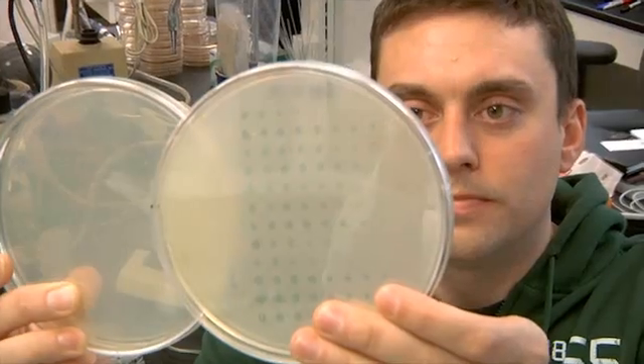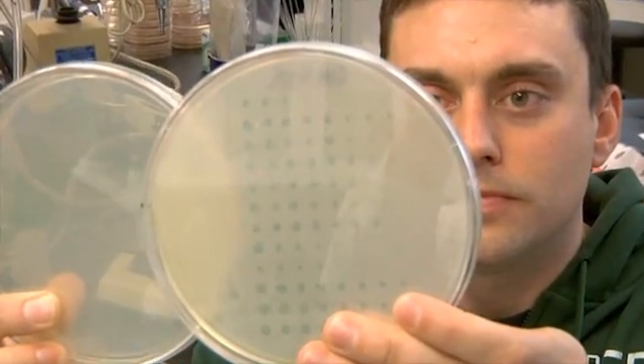Most people, when they think about evolution, think about museums and fossils, which are records of evolution in the past. But there are systems where one can actually watch evolution as it plays out in real time. Microbial systems with bacteria and viruses have many generations every single day. So it's possible to watch the evolutionary changes as they unfold.